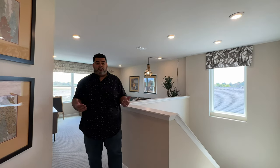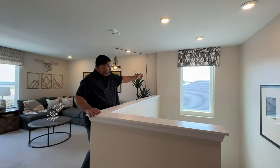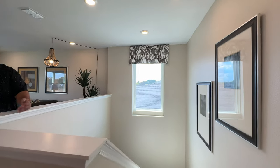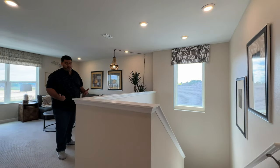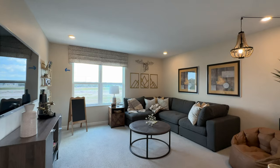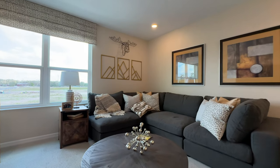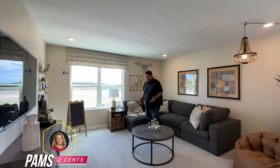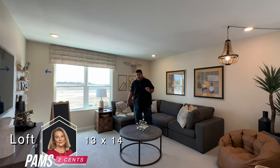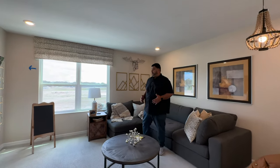Here we are on the second story of this home. As we came up the stairs, look at that picture window — it shows natural light coming up through the stairway. Very nice. Coming this way, we walk into the loft area, which I like — it's a very cozy loft area. Two windows for natural light coming in. The size of this loft is 13 by 14. You can entertain up here — it's not too far from your primary bedroom suite.